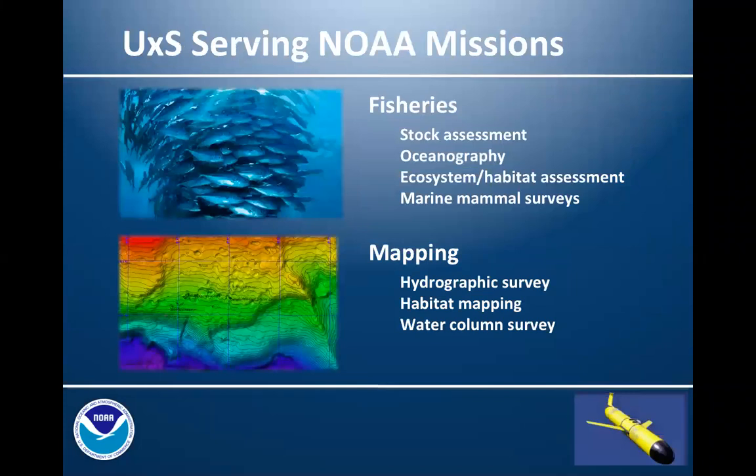NOAA has been experimenting and working with a variety of unmanned systems for decades. They're used to augment the data we collect through traditional techniques — manned ships, manned aircraft. The National Marine Fisheries Service has been and will continue to use unmanned systems to collect information that's critical for conducting stock assessments, providing data from difficult-to-survey areas, collecting oceanographic data to better understand species distributions, conducting ecosystem and habitat assessments, identifying essential fish habitat, as well as marine mammal surveys, bird surveys, and surveys of other species.